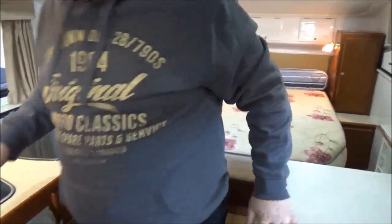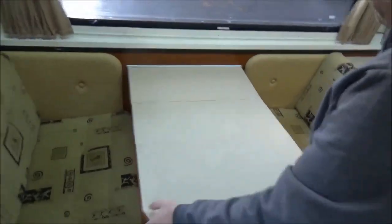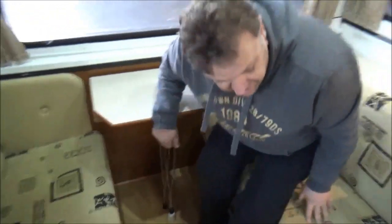Now, storage on these things is, for a camper, quite spectacular. Trifold dinette — an incredibly comfortable place to be.